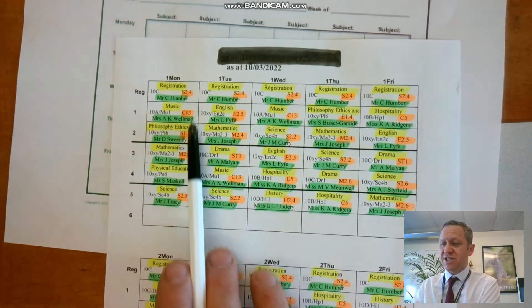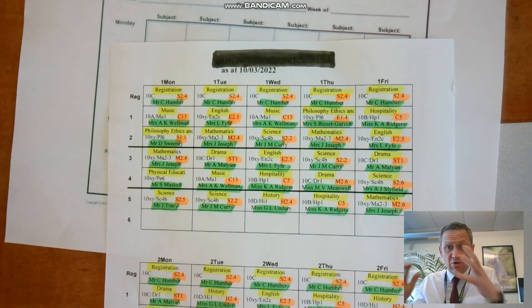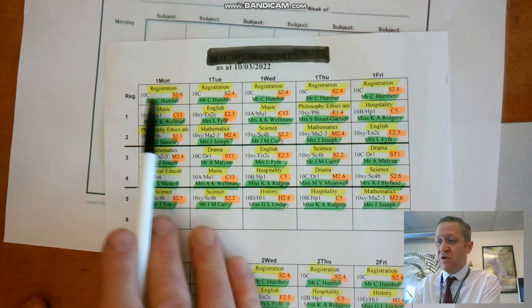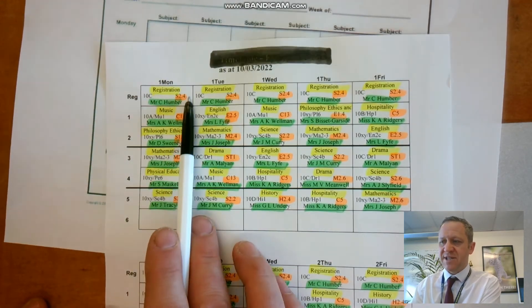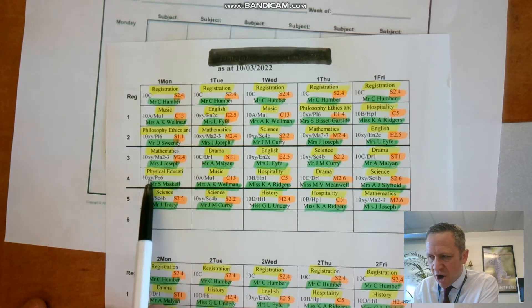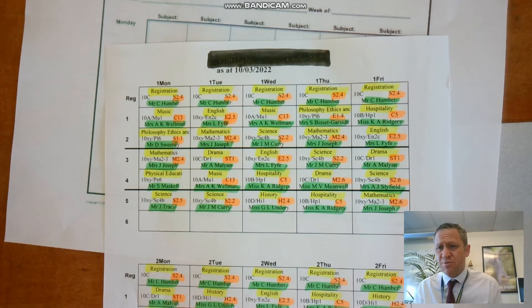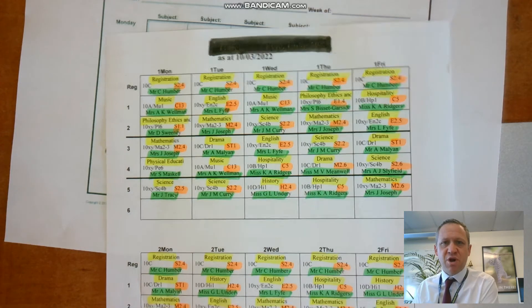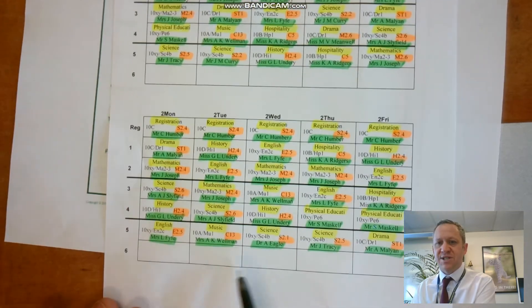So I know this looks really scary, but it just means we've got the title of the lesson, where it is, and who your teacher is. I haven't highlighted the other codes, but that's just your class code — because there are so many classes, each one has a little code for the system, and we don't necessarily need to worry about that. We can see that this student would go through his week with all these different teachers and then cycle through it again.